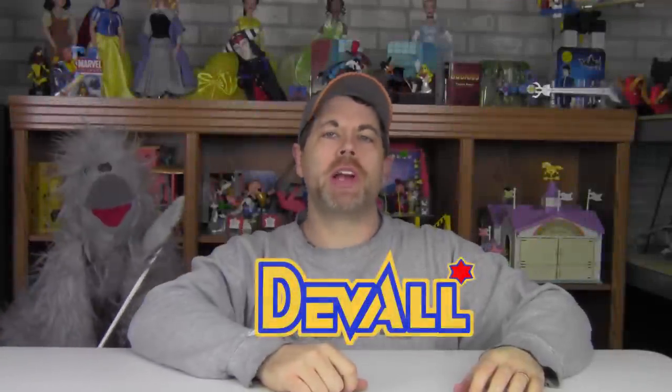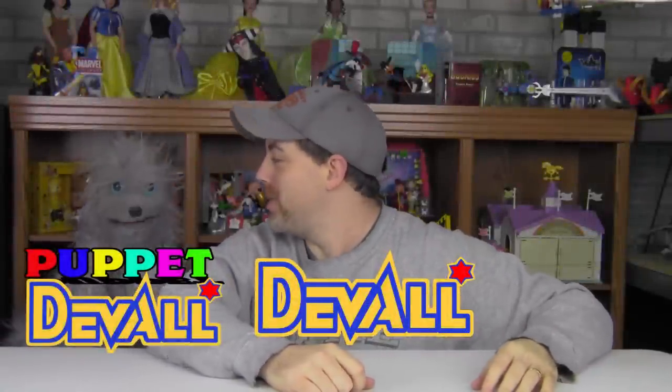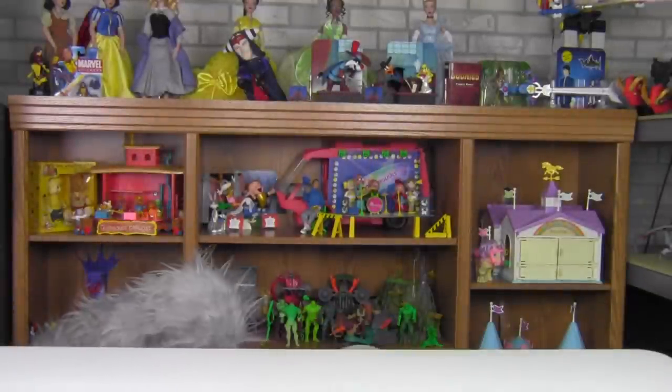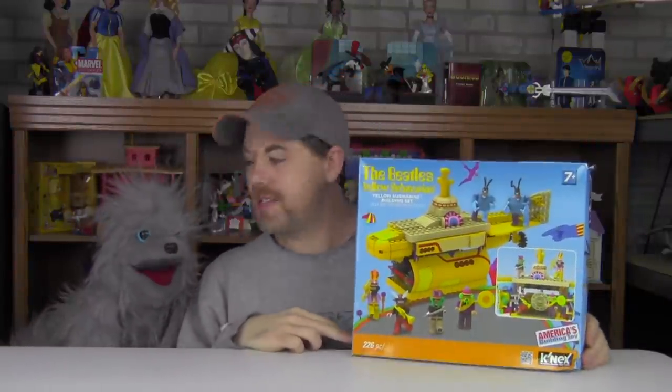Hey guys, Duval here for toyworldorder.com along with my good buddy Puppet Duval. Puppet Duval and I are back with a brand new review. This time we're going to take a look at a K'nex item — one that's kind of cool — the Beatles Yellow Submarine playset from K'nex.